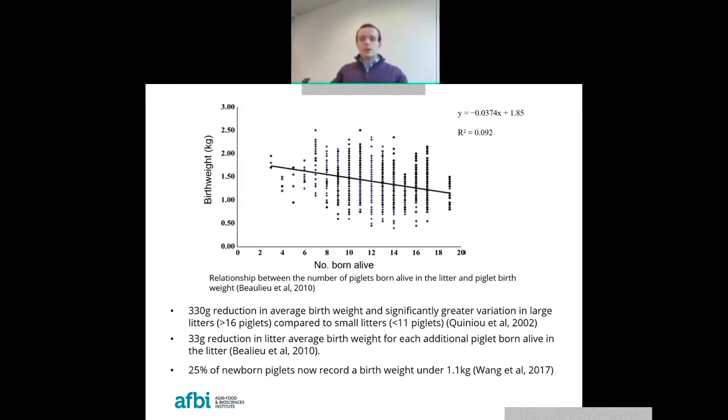These compromised pigs are forming a significant proportion of the total population. This is largely due to a phenomenon known as intrauterine growth retardation, or IUGR, where the uterine blood flow of the sow is no longer sufficient to provide adequate nutrients to the high number of fetuses being harbored. There is also only a finite amount of space within the uterus, and uterine capacity is actually restricting growth during gestation and reducing birth weights.